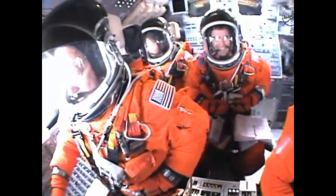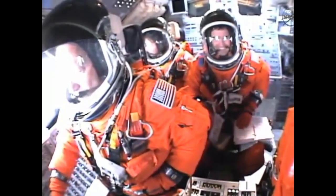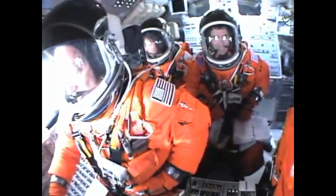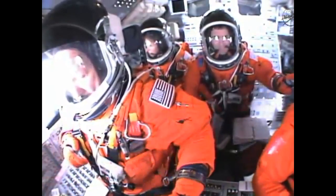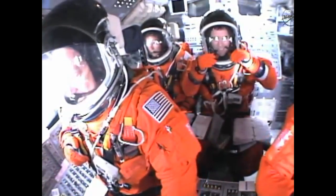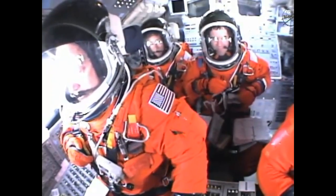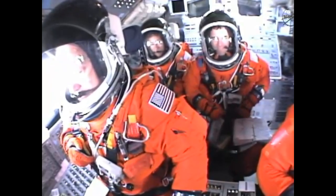The final liftoff of Atlantis, on the shoulders of the space shuttle, America will continue the dream. Houston now controlling the flight of Atlantis; the space shuttle spreads its wings one final time for the start of a sentimental journey into history.